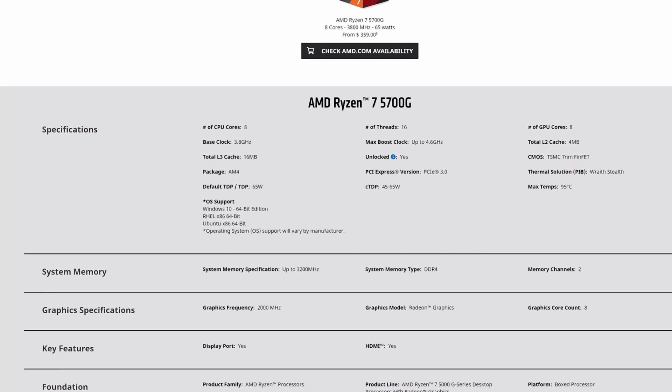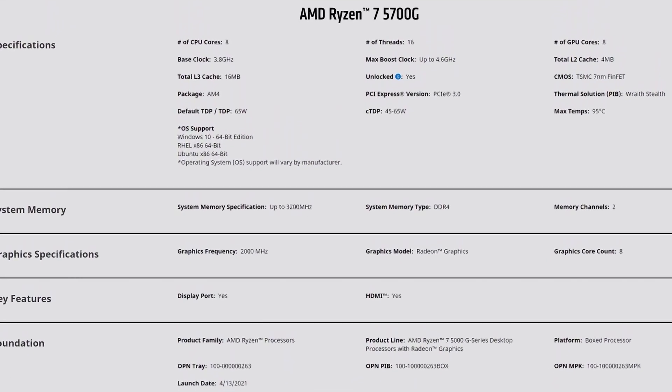The big glaring difference and huge advantage of the 5700G is the integrated 8-core Vega graphics operating at 2000MHz. This means not only do you not need a dedicated graphics card to output a video signal, but this one is powerful enough to actually do some 1080p 60fps gaming.